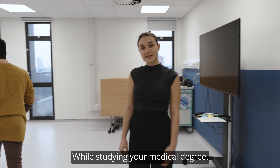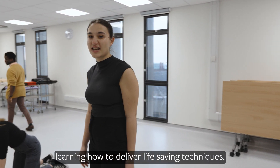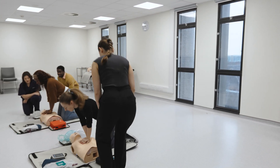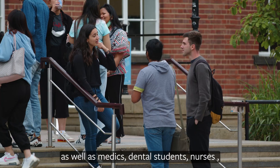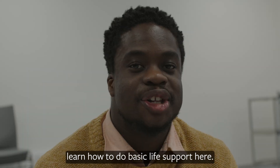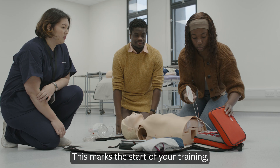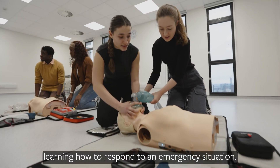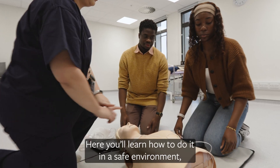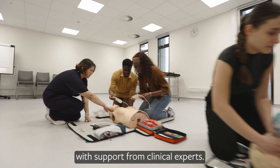While studying your medical degree you'll get to grips with basic life support, learning how to deliver life-saving techniques. As well as medics, dental students, nurses and all other students in the Faculty of Medicine and Health learn how to do basic life support here. This marks the start of your training, learning how to respond to an emergency situation in a safe environment with support from clinical experts.